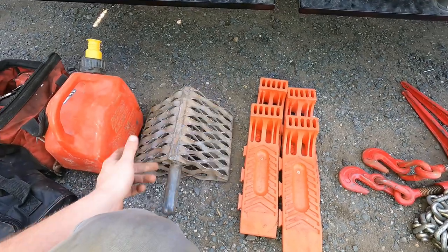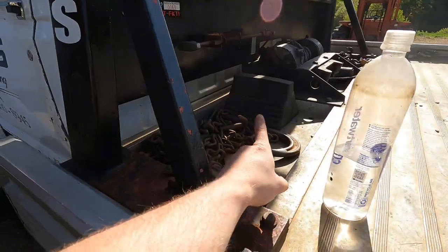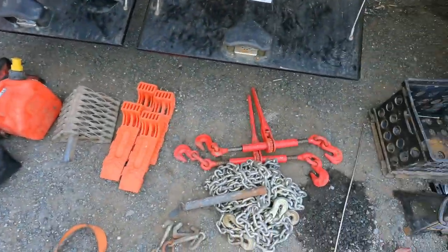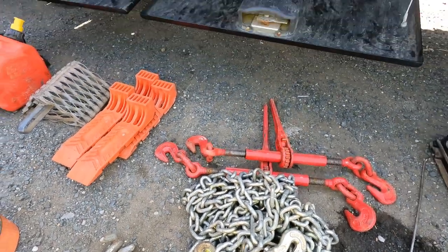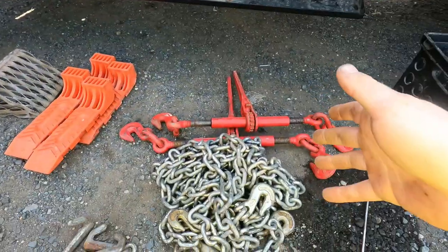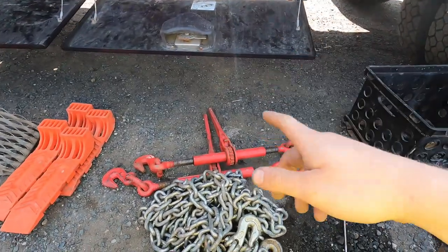Wheel chuck for dirt, gravel, things like that — that is not a rubber wheel chuck like this one. And chains and binders. I don't have a lot of room in these toolboxes, so I only keep one set of two in the box at all times.